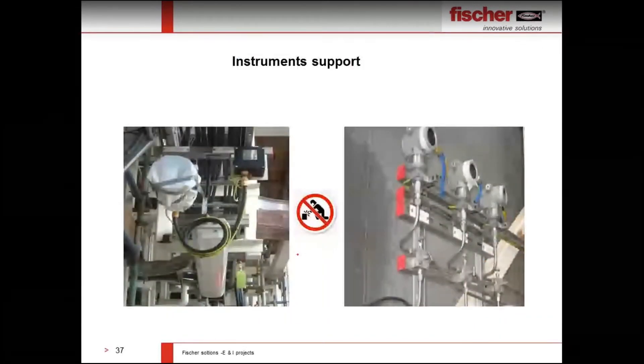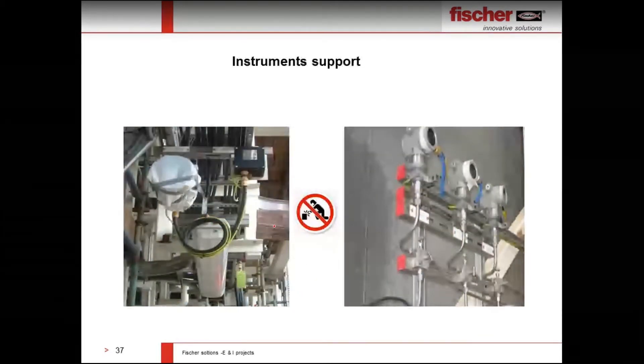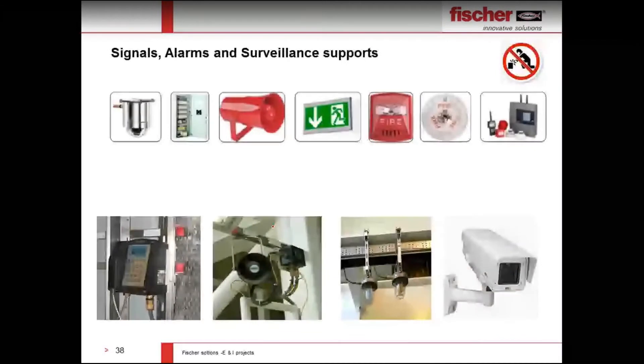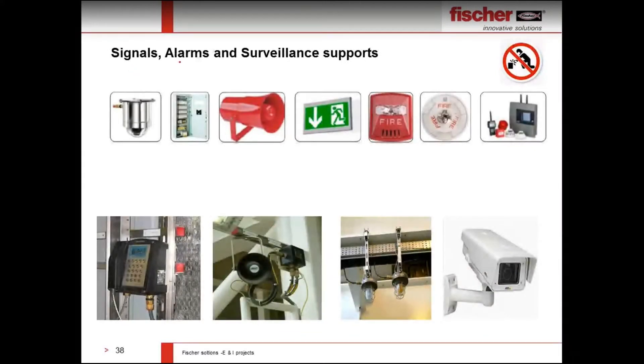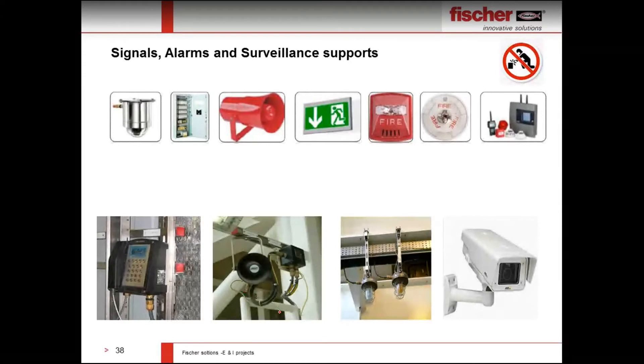Instrument supports can be made very easily using Fischer channel profiles, with no additional connections needed — directly connected to the main steel structure using beam clamps or by drilling and bolting. Another application found in refineries is signal, alarm, and surveillance supports, which can also be mounted using Fischer channel supports. Due to restrictions on mobile phones and cameras in most refineries, we have difficulty capturing actual job site pictures, but all these supports can be made using Fischer channel supports.